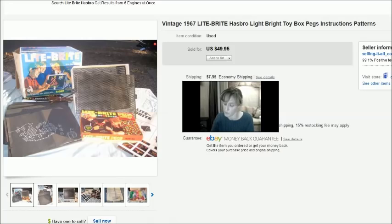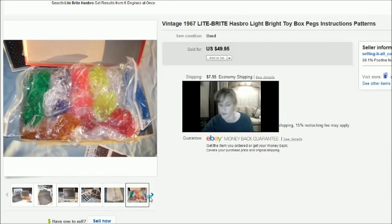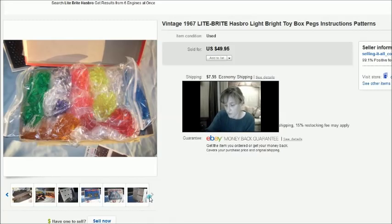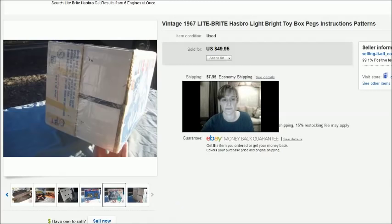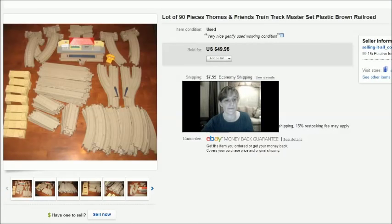This is a vintage Lite Brite — really neat. It had the original box, all the patterns, the pegs, lots of pegs, the original instructions, and the original ads. I paid $3 for it at a thrift store and took a best offer of $25. If I'd waited until closer to Christmas I probably could have got more. Then this is a lot of 90 Lite Brite pieces. I paid about $10 for these, collected from thrift store bags over time. I took a best offer of $40, but last Christmas I sold a similar number of pieces for closer to $100.